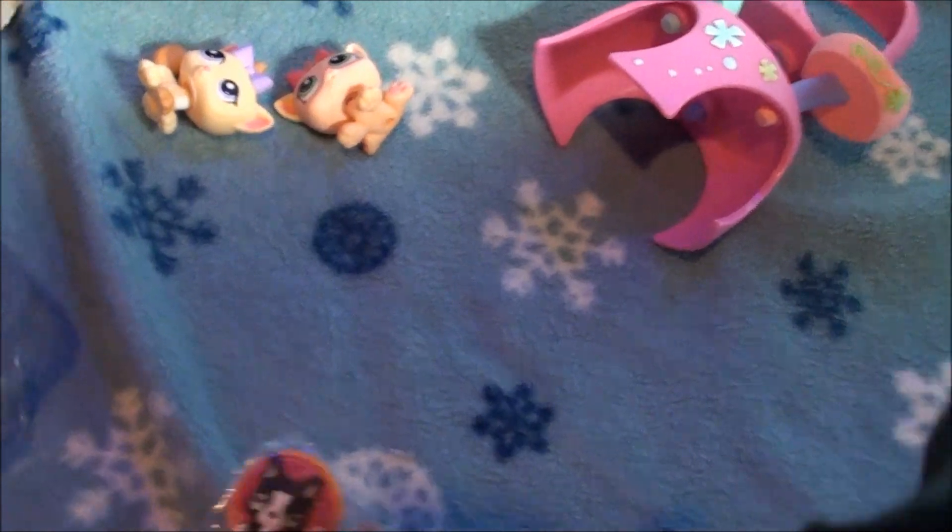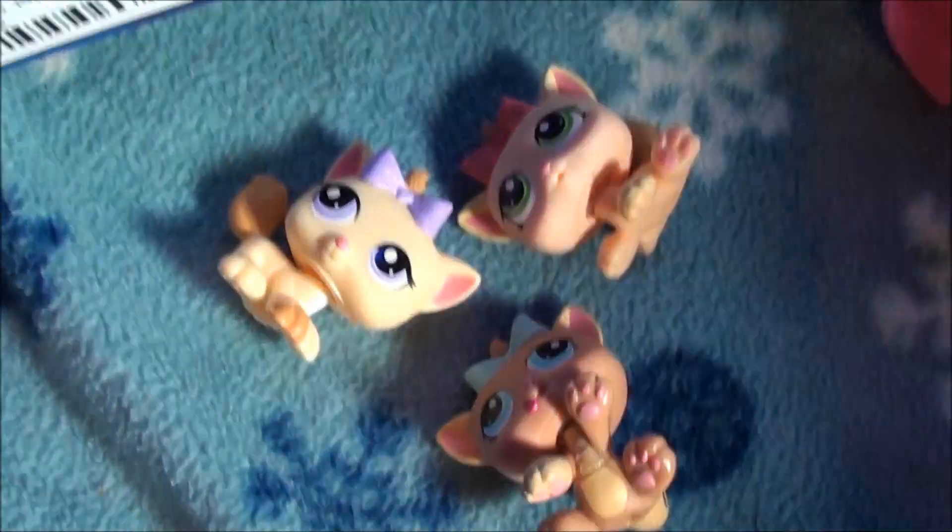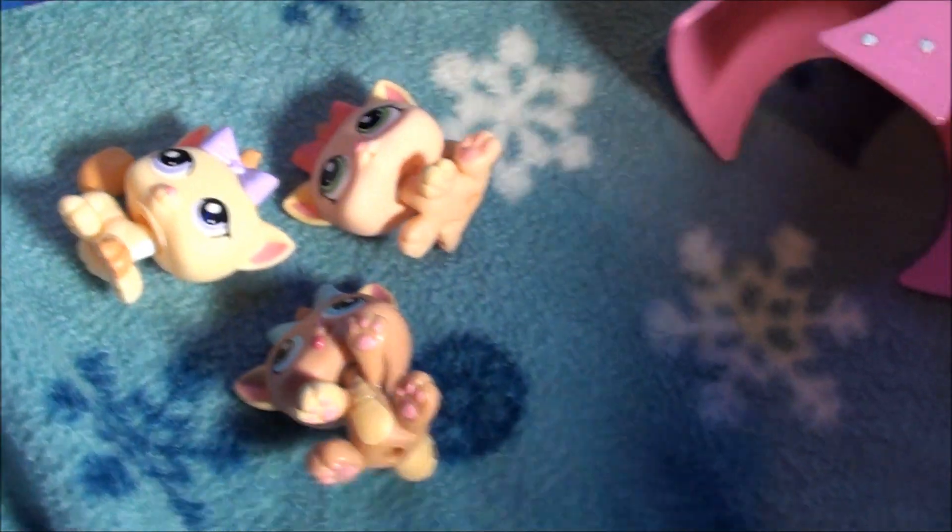Okay you guys. So bye. I hope you like these kitty pet triplets as much as I do. I've been wanting them for so long. Bye you guys. Merry Christmas.